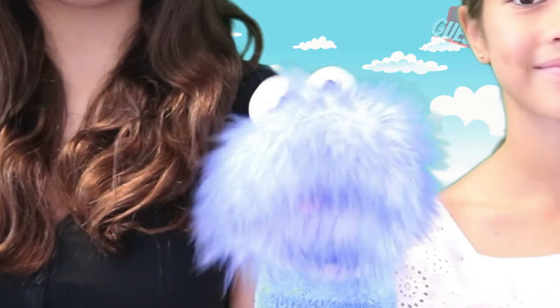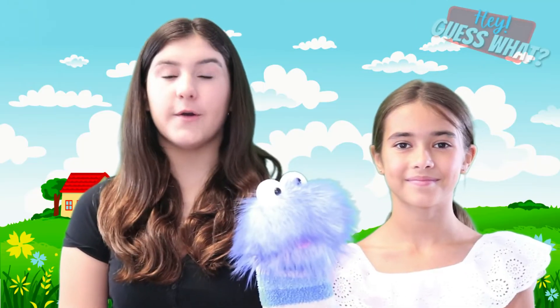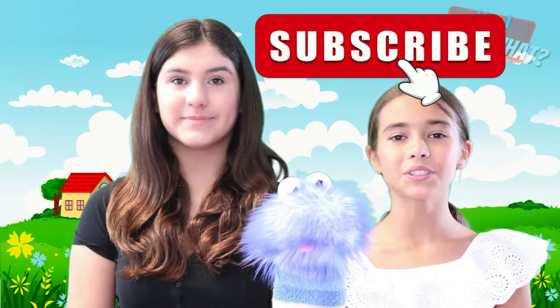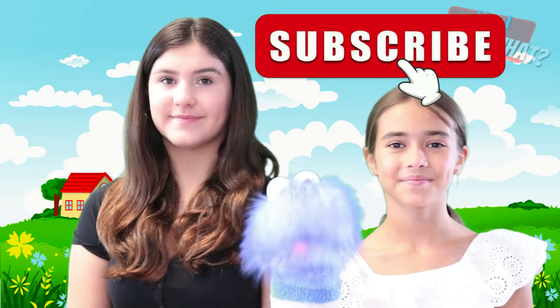Well, maybe we should show them what a sunflower really looks like. But before we do, make sure you like and subscribe for more videos just like this. Want to learn about sunflowers? Well, let's go to the video.